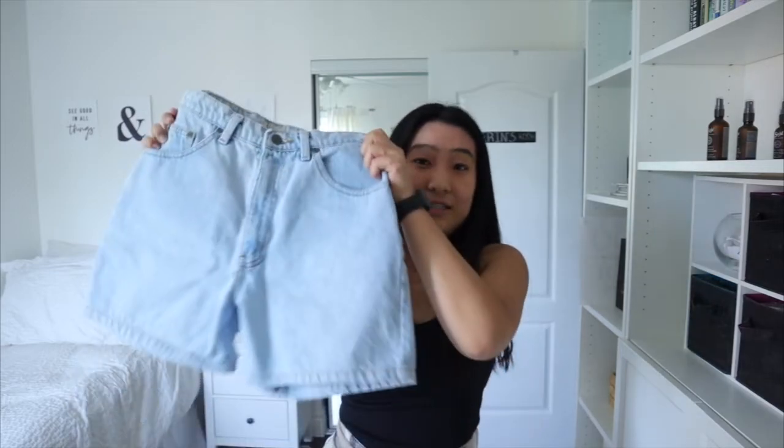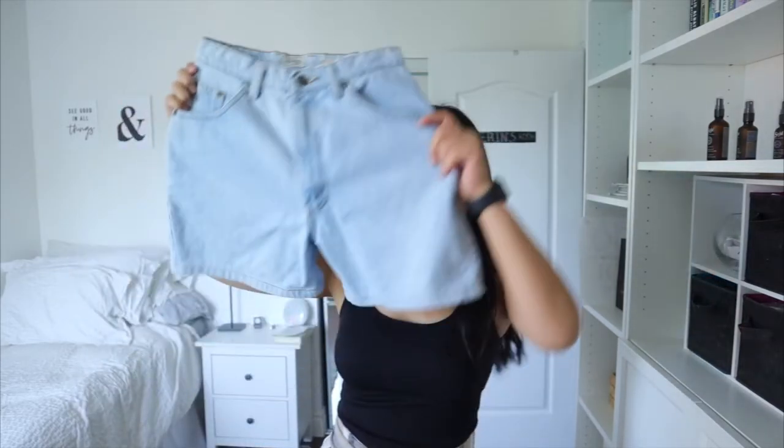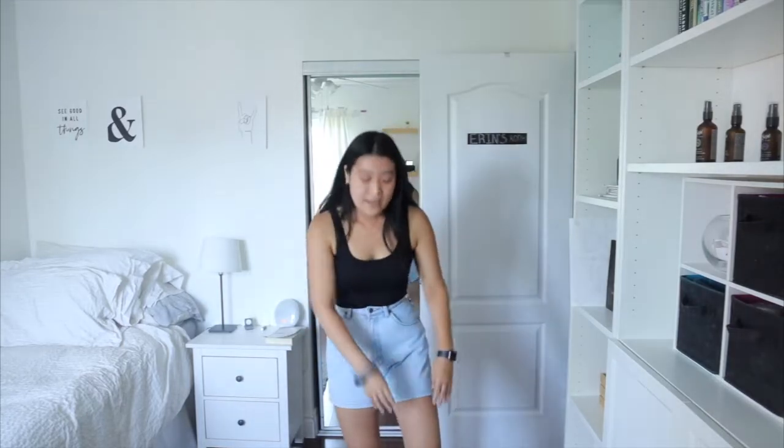Moving on to the last thing I bought today — these jean shorts. These are totally up my alley. I love the color — they're a light wash. They're really long and because I have shorter legs, they probably don't look as flattering long, but I can roll these up. They're definitely more my style rolled up, but I do kind of like having the option of long. It's a versatile two-in-one. And these were only $5.49.